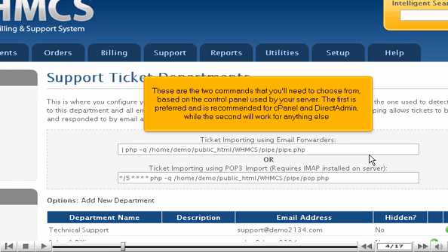These are the two commands that you'll need to choose from, based on the control panel used by your server. The first is preferred and is recommended for cPanel and DirectAdmin, while the second will work for anything else.